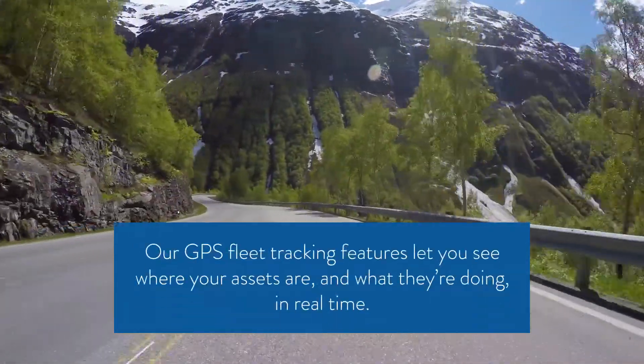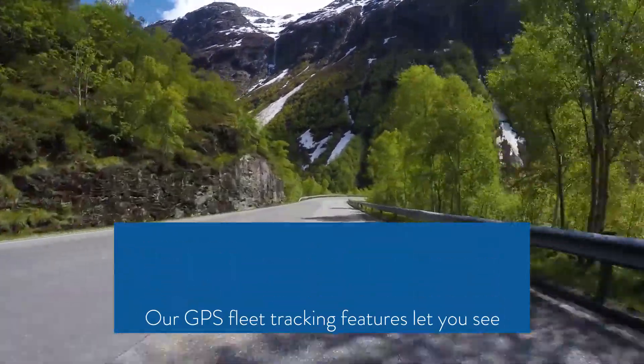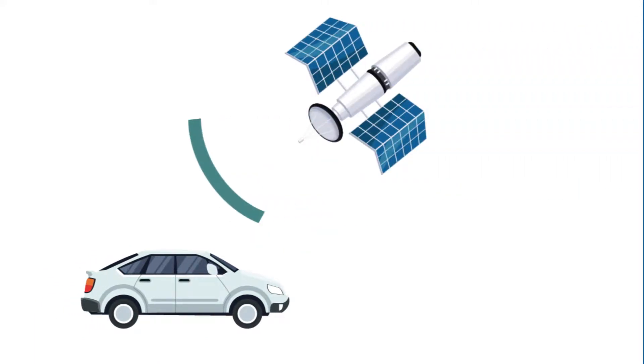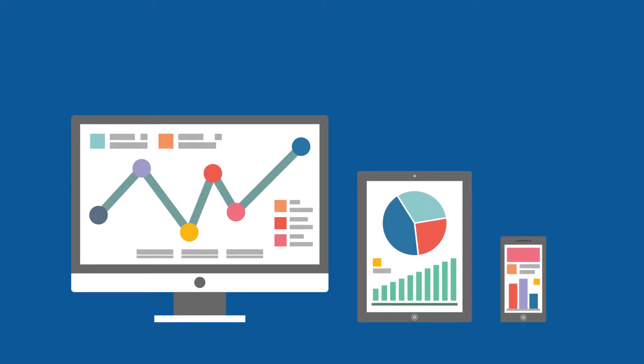Our GPS fleet tracking features let you see where your assets are and what they're doing in real time. Our GPS fleet tracking technology consists of a vehicle-mounted device with a transmitter. This sends location data to remote servers, where the information is read and displayed by special software.